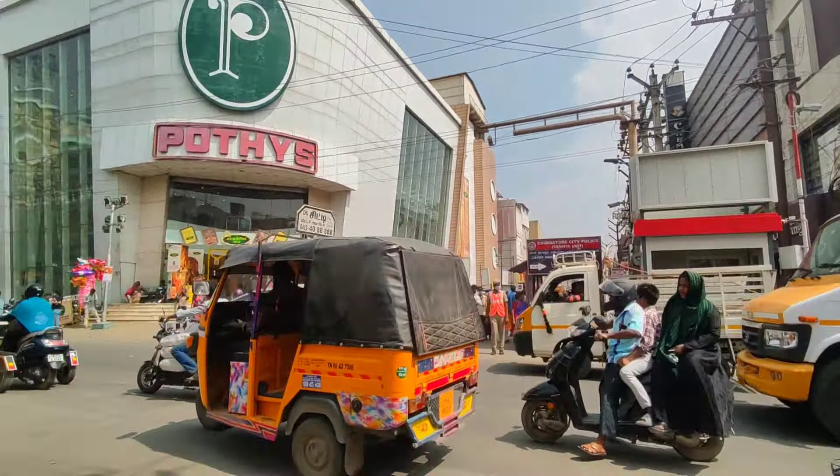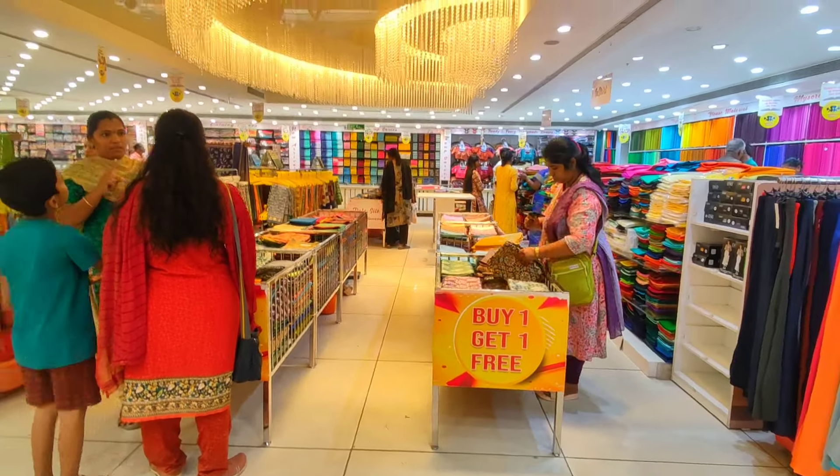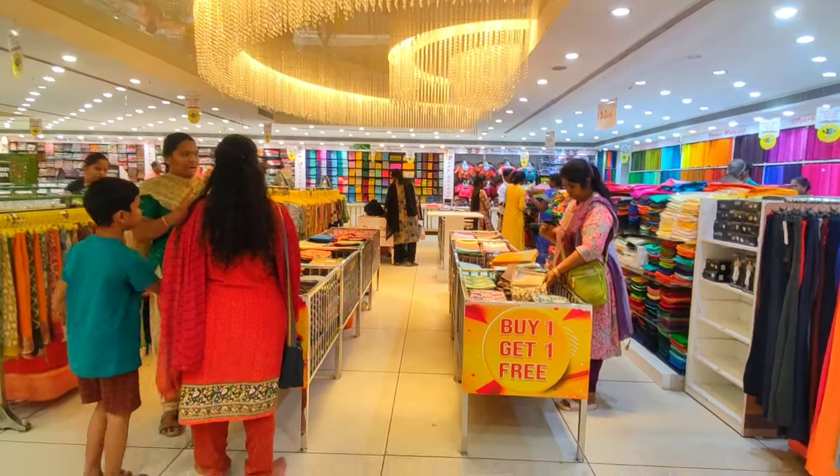Here we have a great offer collection. You can buy and get one offer. It is a budget friendly collection.